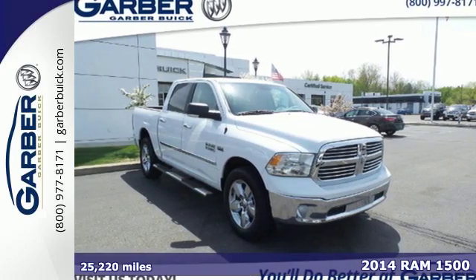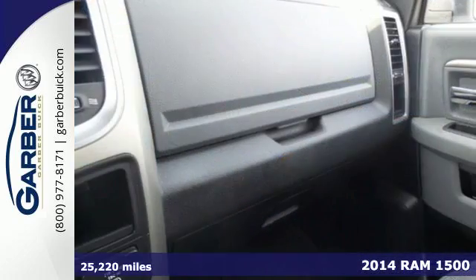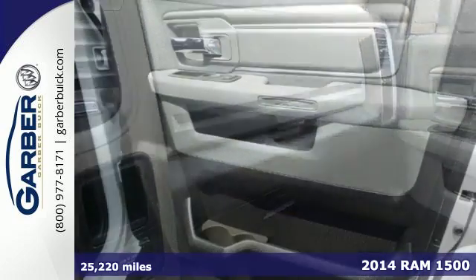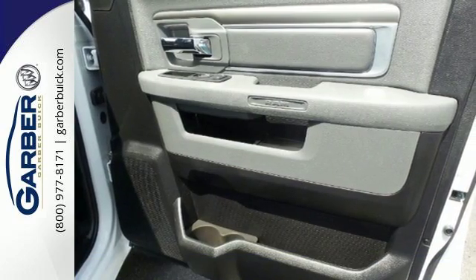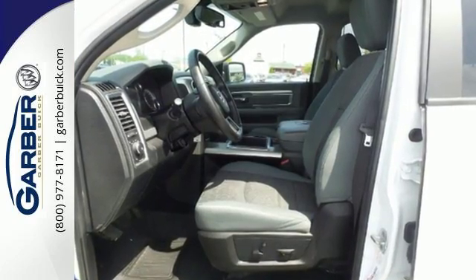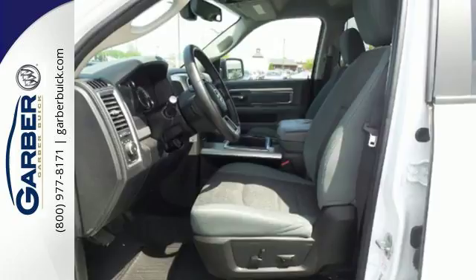It's a 2014 Ram 1500. This is legendary towing and hauling capability. Ram trucks are built to last. The occupant protection system, stability and traction control, anti-lock brakes and tire pressure monitor deliver a safe and secure ride.